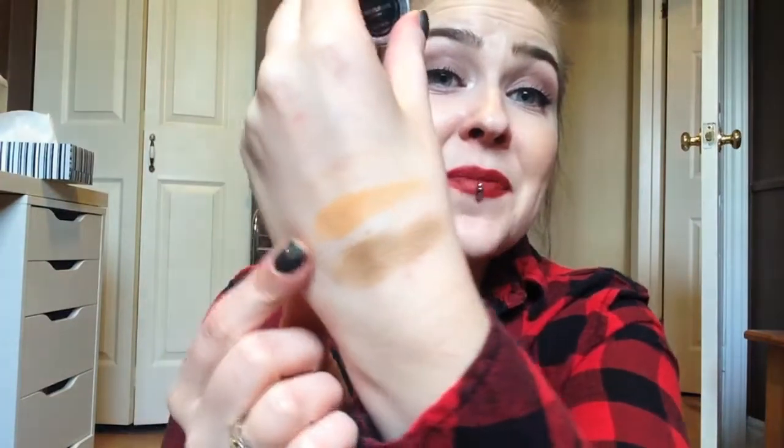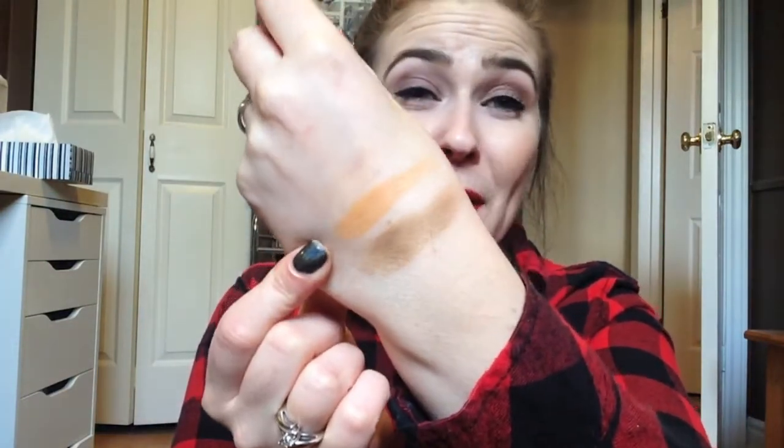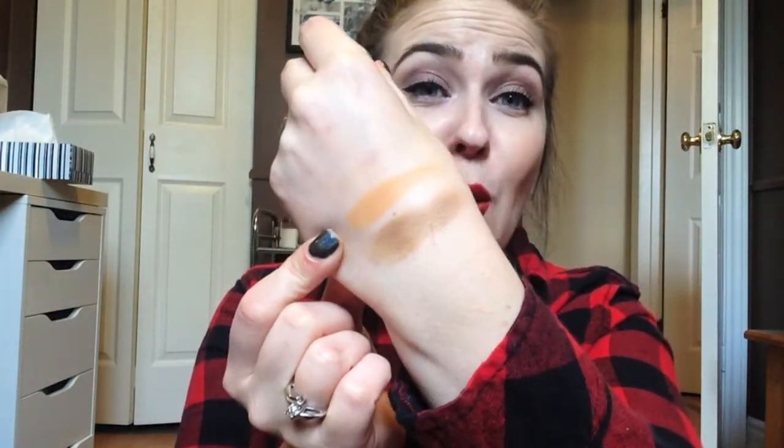The next one I picked up is Chickadee, which is another one of her raved-about shadows. This really reminds me of Coastal Scents Oktoberfest, which I was trying to order but it was sold out. It is literally a light warm brown-orange color — it's so pretty. I haven't used this yet, but for the crease that's going to be beautiful, especially in fall.